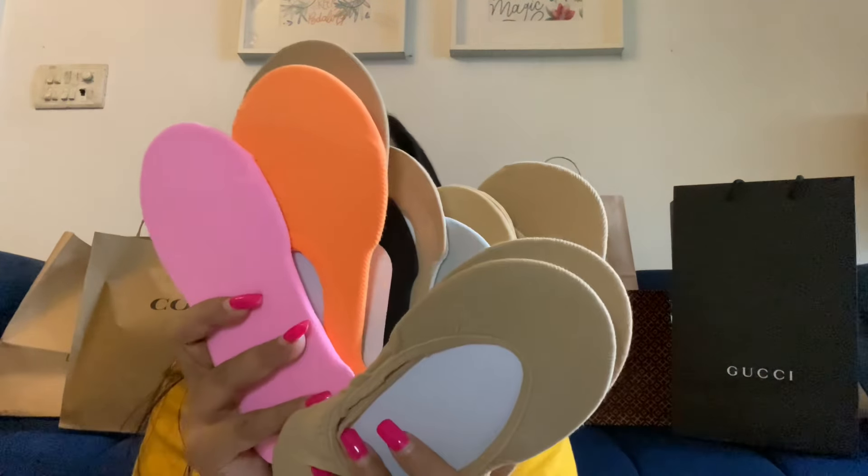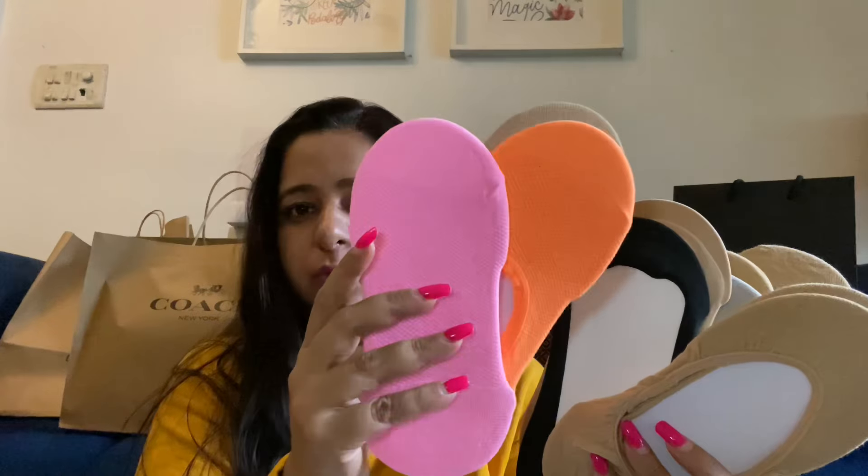The first thing is a lot of socks from Primark. I usually use this kind of socks — you can wear them especially with your slip-on footwear, which is a lot of ballet style. So there's a lot of beige color, white, black, and a few pop-up colors as well.